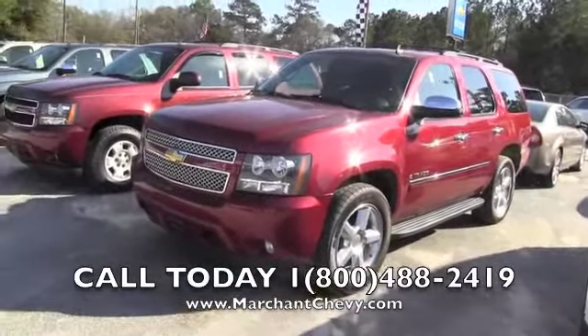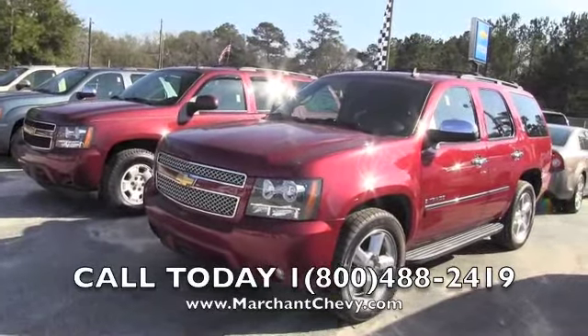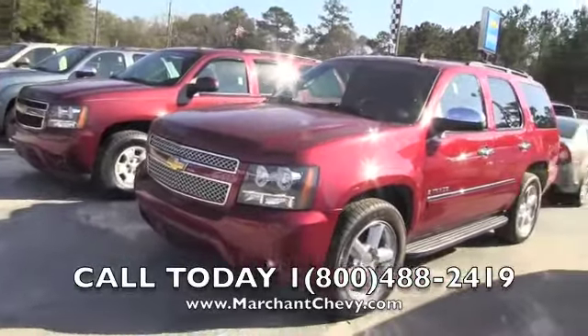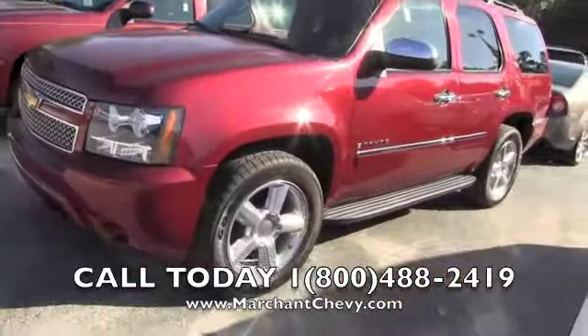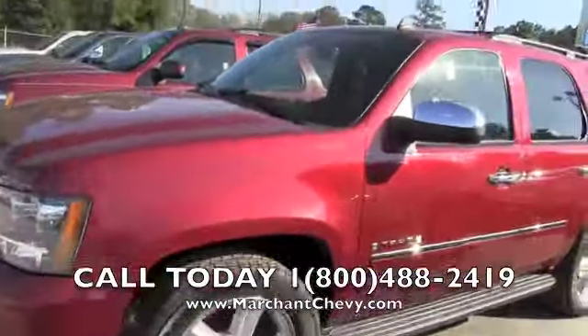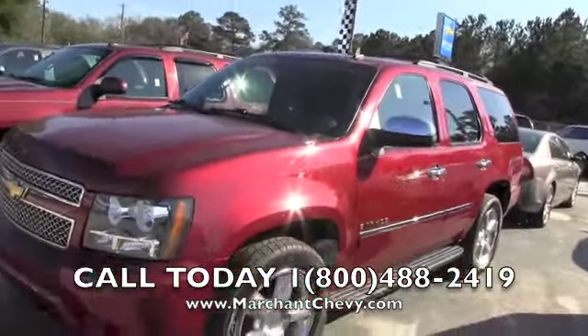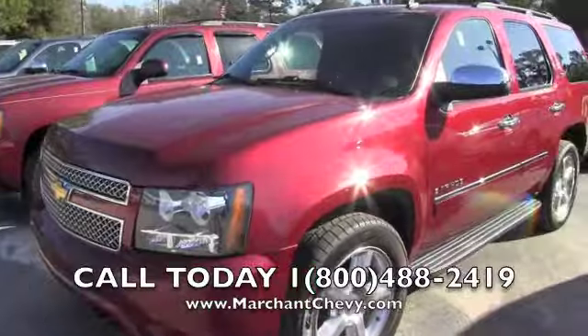This is a pretty good looking Tahoe — a classic maroonish type color that they put on these, looks really good. As you can see, another one sitting right there. It has a nice looking set of 20 inch alloy wheels. I'll walk around and show you this Tahoe so you can see the condition of it online before you actually drive out to Marchant Chevy to purchase.